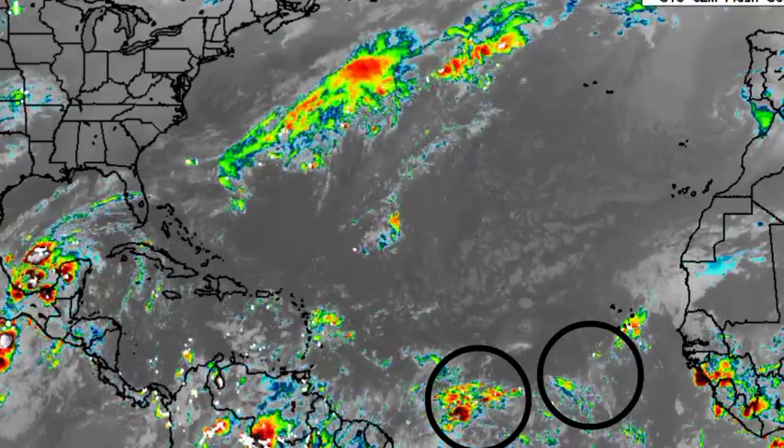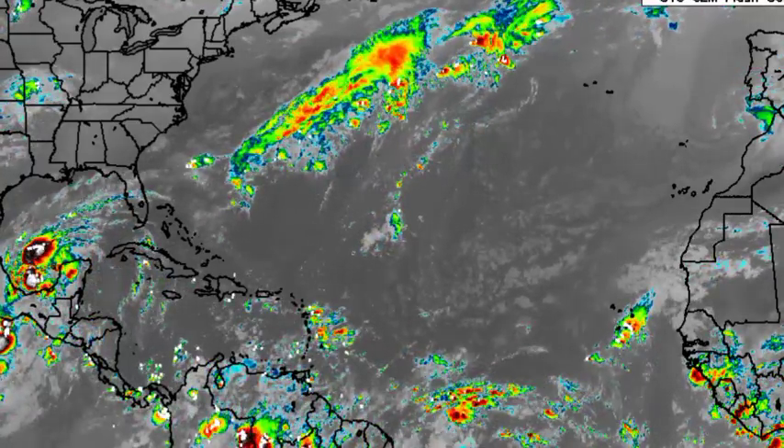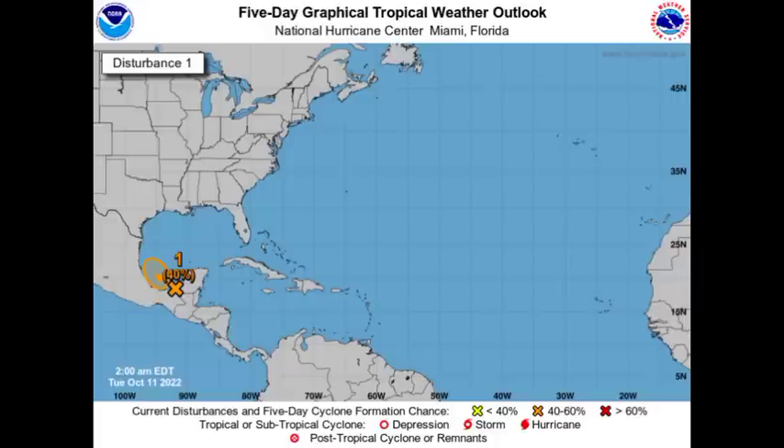Let's go ahead and kickstart things with that tropical disturbance. This disturbance is given a 40% chance to possibly develop into a tropical cyclone through the next 48 hours and 5 days. This system really has limited time because conditions will be getting increasingly unfavorable as we progress into the next several days.